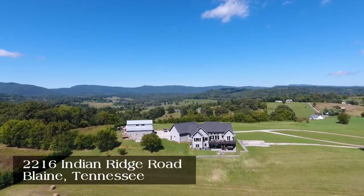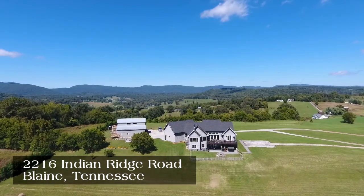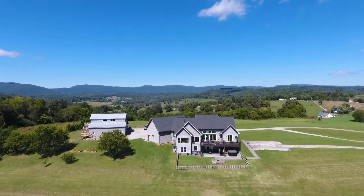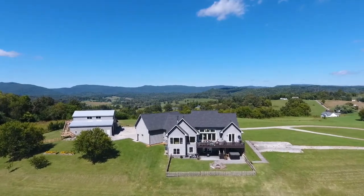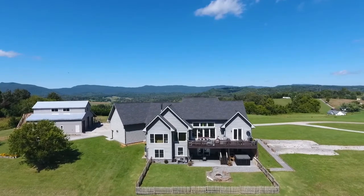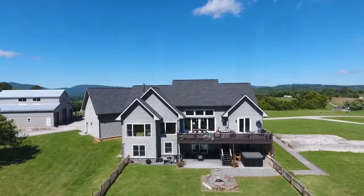With four bedrooms, three baths, and a half bath, this solidly constructed craftsman-style home provides 5,200 square feet of luxurious, spacious living area, all surrounded by East Tennessee mountains in 360-degree views.